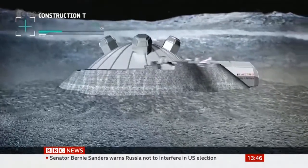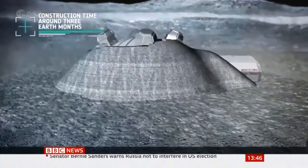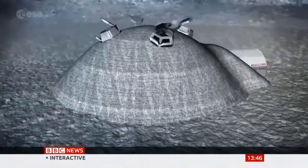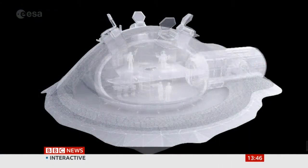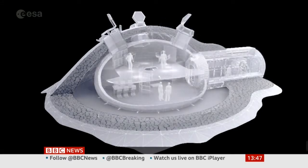You might have thought the Open University was just people doing degrees from their bedroom. But when humans are finally living on other worlds, it'll be OU scientists that helped get them there.